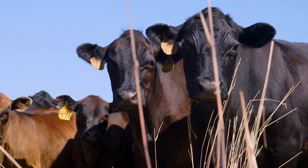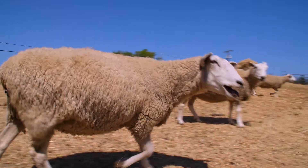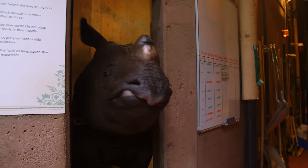We work with a lot of farm animals on this show — cows, pigs, sheep, goats, horses — but we've never been able to do something like this.